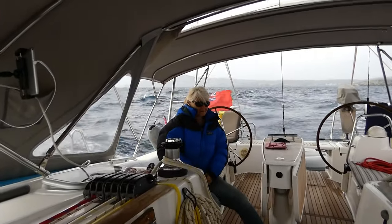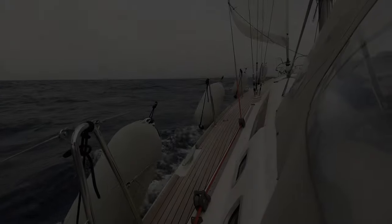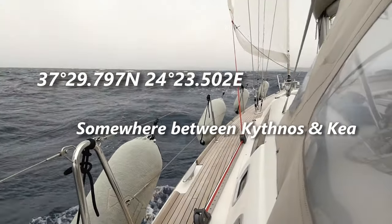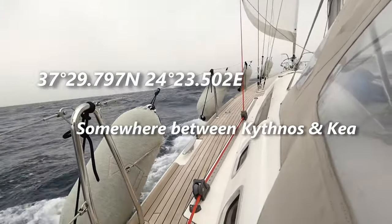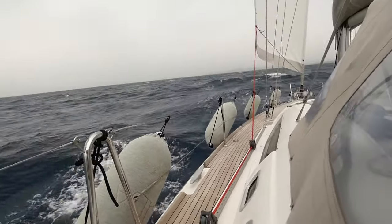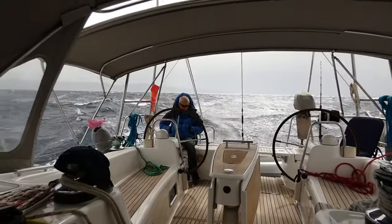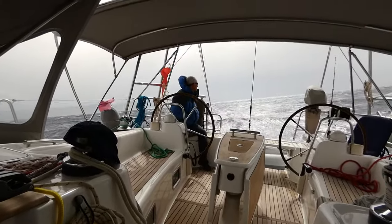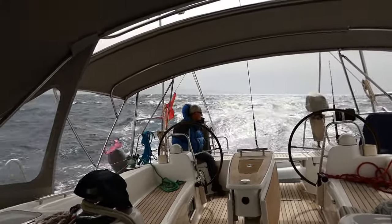It's about seven o'clock in the morning at the moment. The wind was supposed to be between 10 and 14 knots as we left the anchorage, calming down to nothing by the time we arrived at the mainland.